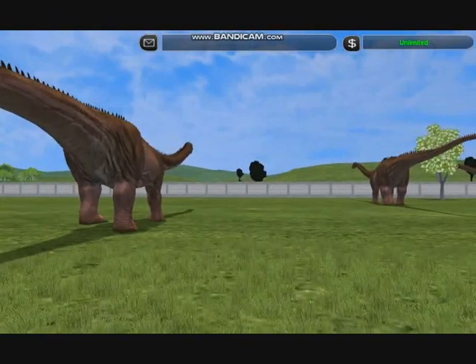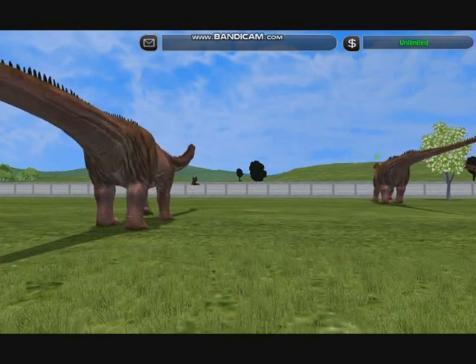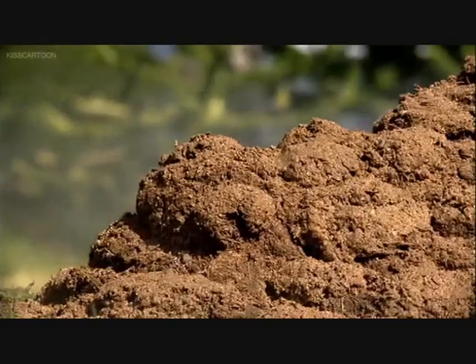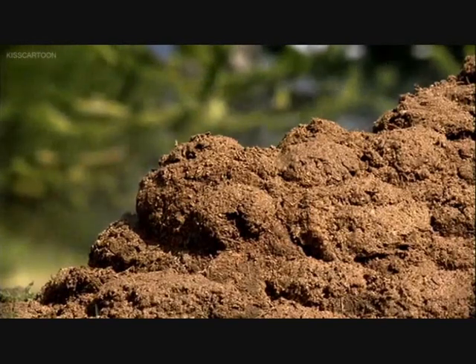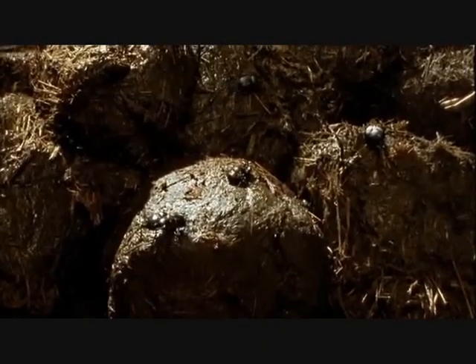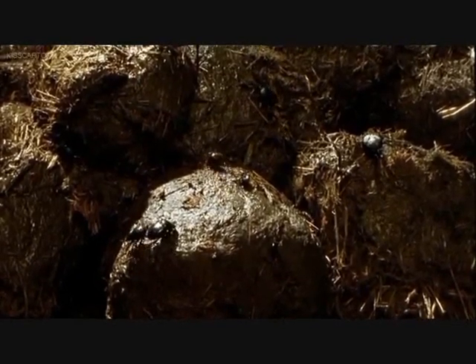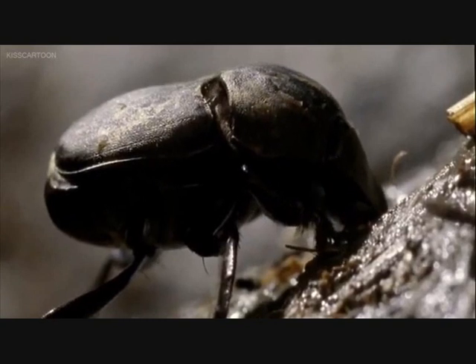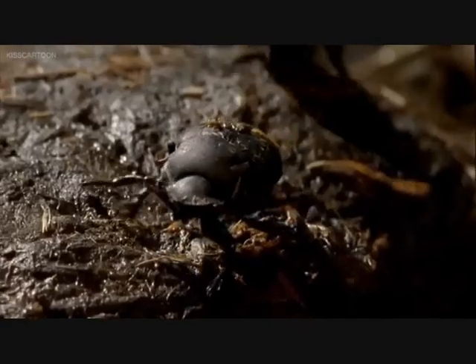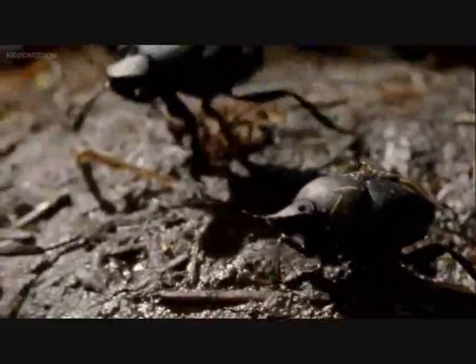Each diplodocus drops over a ton of dung on the prairie every day. This attracts yet more insects, especially the dung beetles. Millions of years from now, the descendants of these beetles will clear elephant dung off the African grasslands. But their peculiar lifestyle started here, in the Jurassic, with the dinosaurs.